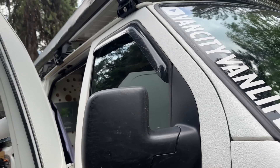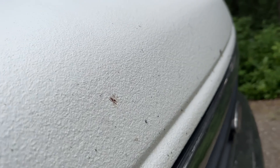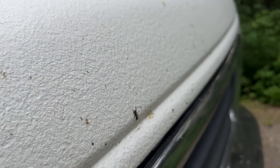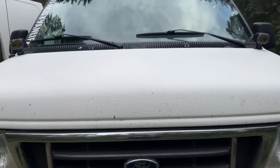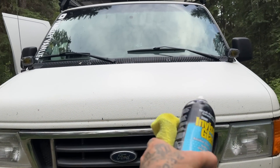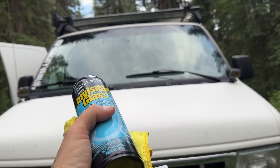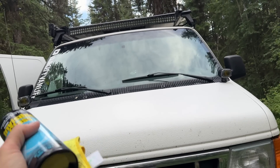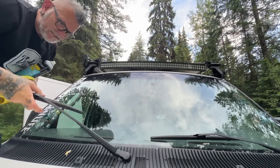I thought for sure there would be worse bugs than this up here on the north side, but that's it — all the driving we've done since we left Vancouver Island and that's all the bugs we have. Normally out here it'd be just black from bugs. So far maybe we get off lucky. I don't know when bug season is up here, but not bad so far.